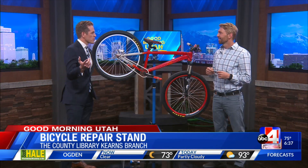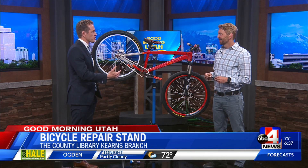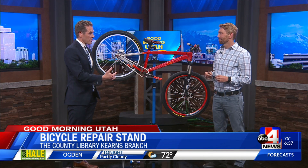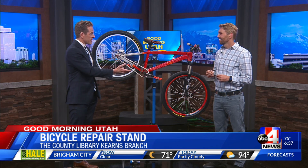We had someone from the crew here this morning who was saying they had their bike break and they took it to a big repair shop and spent a lot of money on that repair. And if they had known that this was out there, they would have definitely taken it to the library.